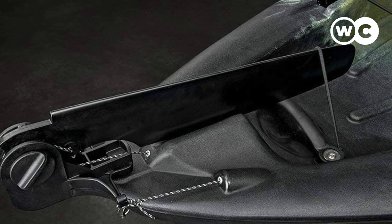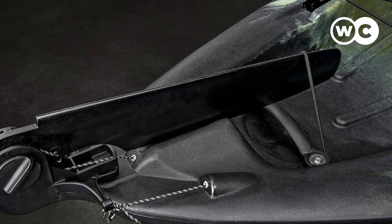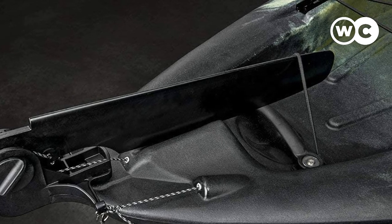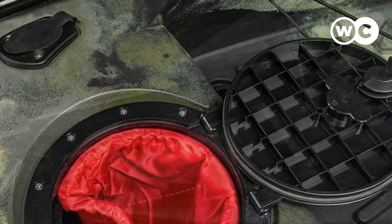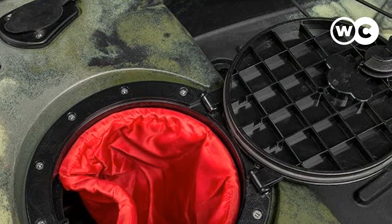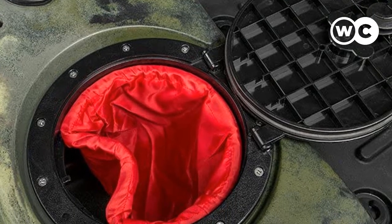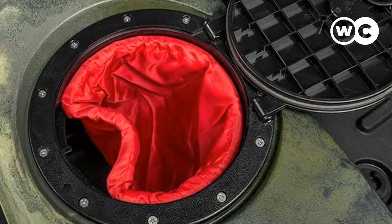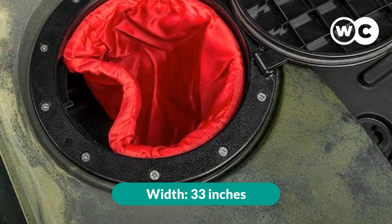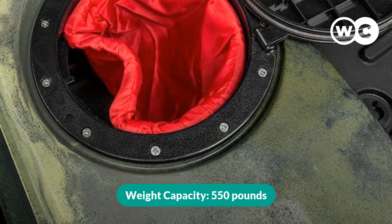The quick-drying mesh fabric seat is padded and features an adjustable seat back for added comfort. There is also a center console ideal for mounting accessories and storing smaller items. It's a stable vessel built to handle a range of conditions, including the ocean, and with the huge 550-pound capacity you should have no problem bringing along everything you'll need for a successful day's fishing. Its length: 13 feet. Width: 33 inches. Weight: 75 pounds. Weight capacity: 550 pounds.